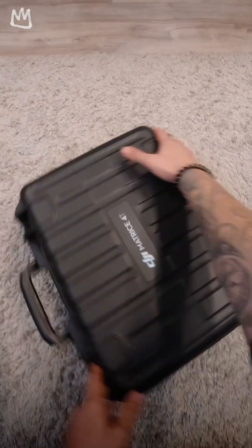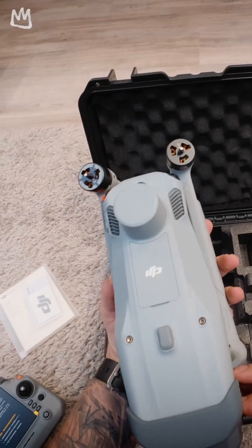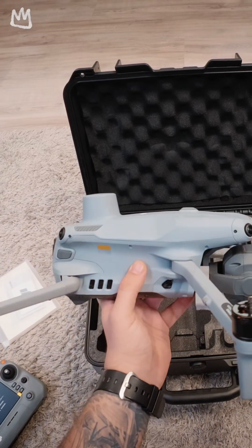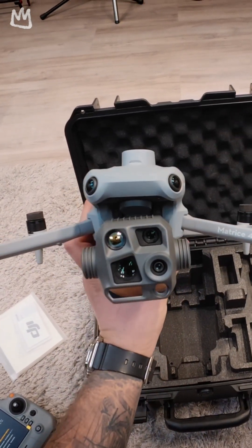This is DJI's latest flagship enterprise solution, the Matrice IV-T, equipped with four cameras: wide-angle, 3x zoom, 7x zoom, and a thermal camera for nighttime operations, search and rescue, and a lot more, as well as an auxiliary light and a laser rangefinder.